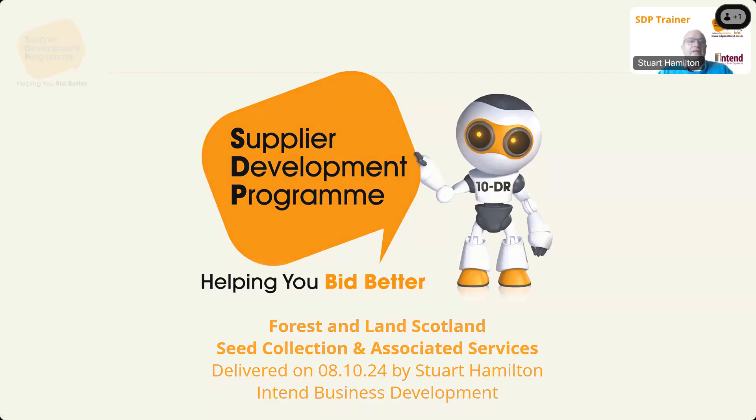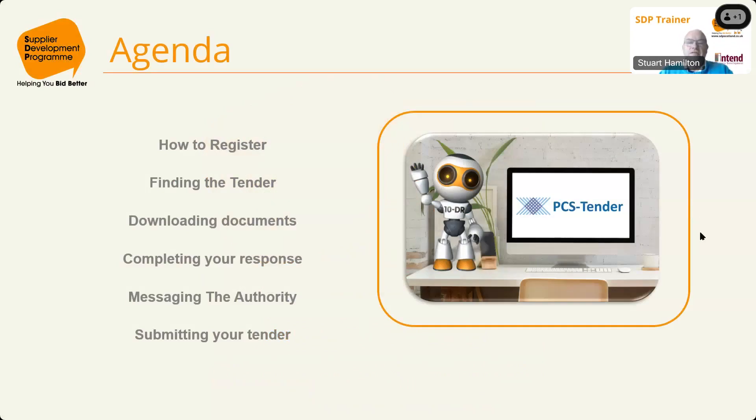This is what we're going to be looking at this morning: how to register on the portals, how to find the tender itself, how to download the documents you need in order to respond, how you complete your response, messaging the authority, and how you would submit your tender.